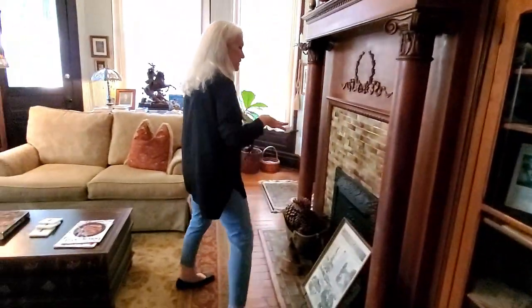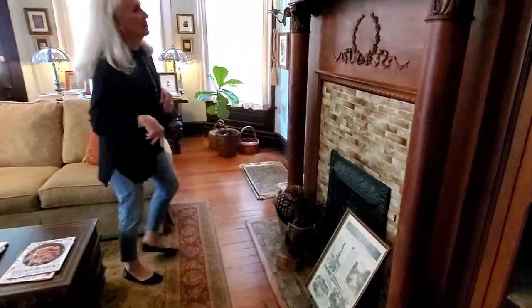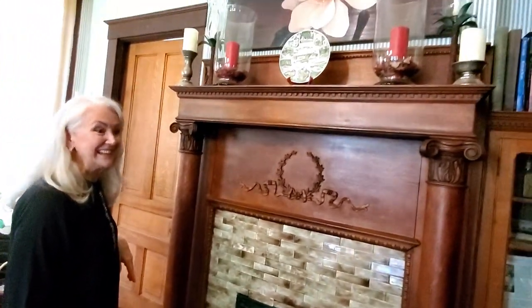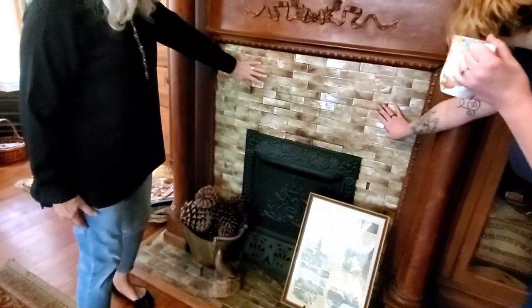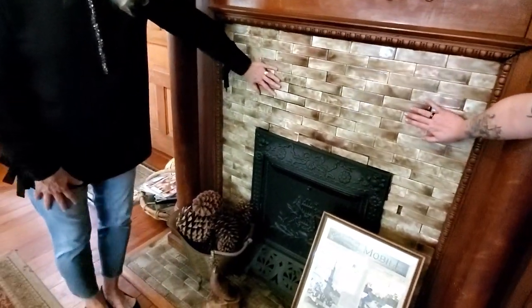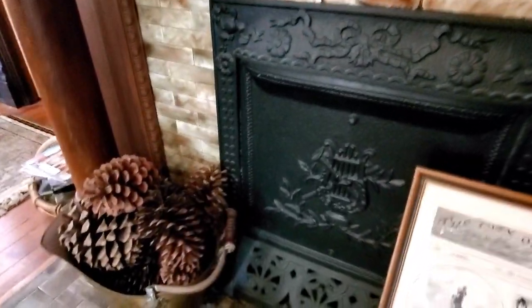This is an original fireplace and mantle. You can see the detail. In each one of our fireplaces and mantles — we have nine — each one of them is different. These would have been coal-burning fireplaces, which is why the size is a lot smaller than a regular fireplace.